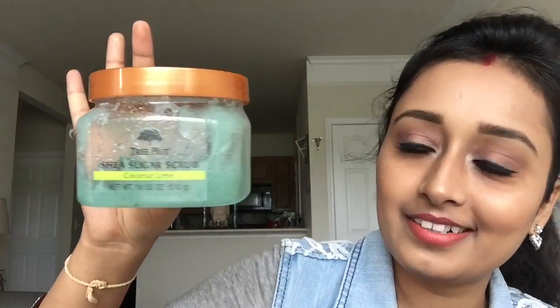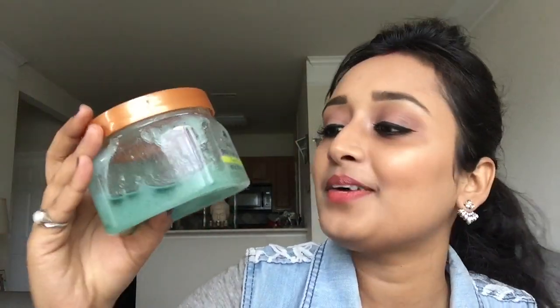The next two products are body and bath products. First is the Tree Hut Shea Sugar Scrub in the flavor Coconut Lime. As you can see from the bottle, it's almost done — I've been using it quite a bit!